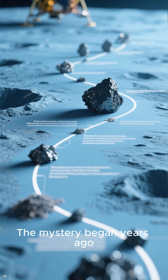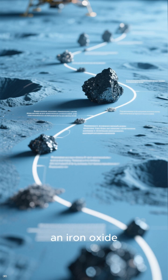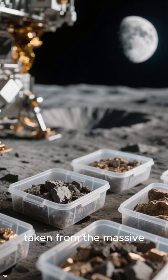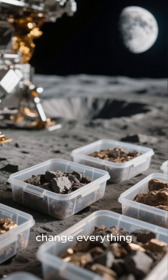The mystery began years ago when the first returned lunar samples showed traces of magnetite, an iron oxide. Most scientists refused to believe it. They assumed it had to be contamination from Earth's atmosphere. But the new samples delivered by China's Chang'e 6 mission, taken from the massive South Pole-Aitken basin on the far side of the moon, change everything.